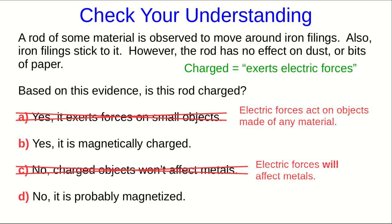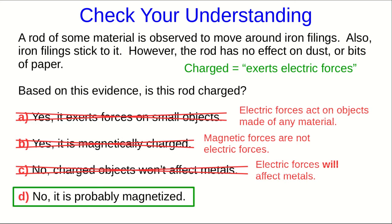Electric forces act on all objects, so there's no reason they wouldn't affect metals. This certainly is behaving like a magnet, and these seem to be magnetic forces. That means the answer is not yes — magnetic forces are not the same as electric forces. They're a different type of force. So, this thing is not charged. It seems to be magnetized.